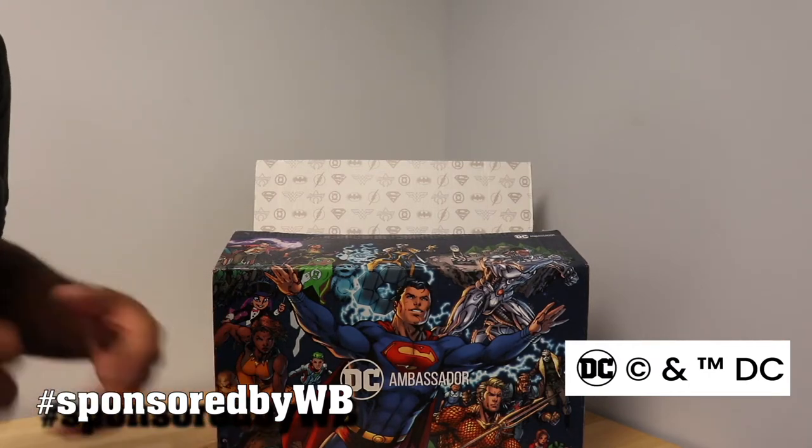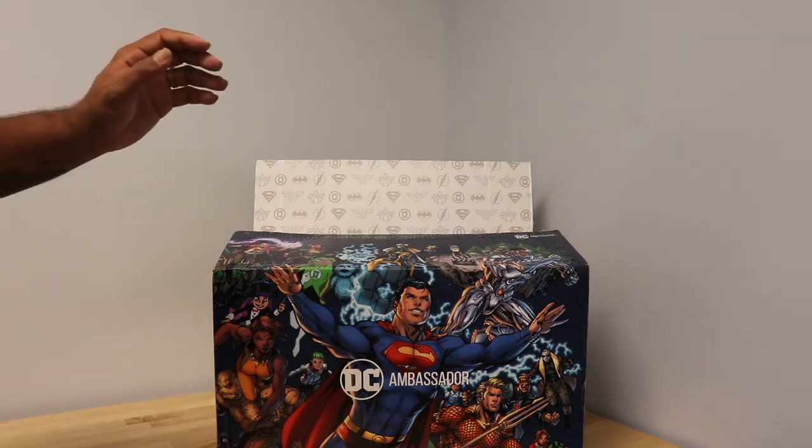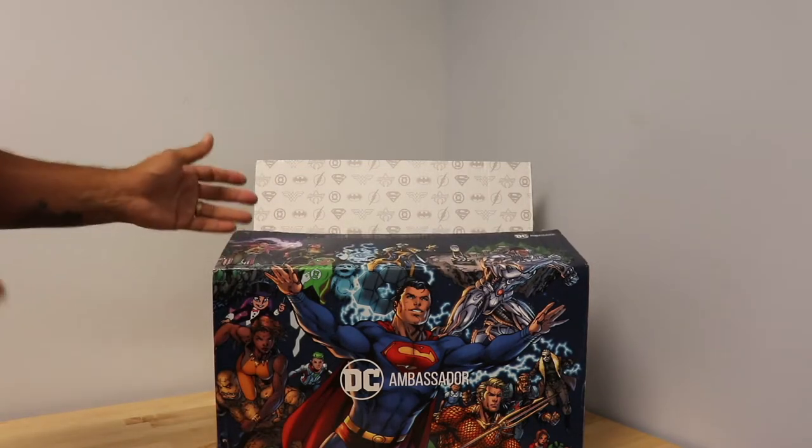This video has been sponsored by Warner Brothers. This is your DC Ambassador Max Prime, and I'm very happy to share with you a special unboxing from DC Comics.